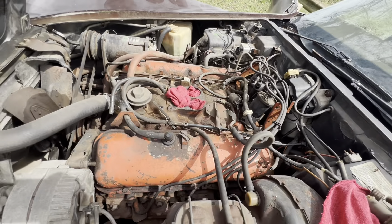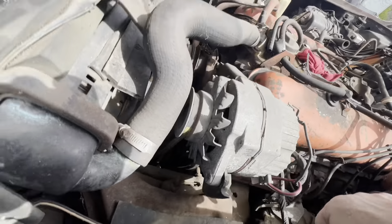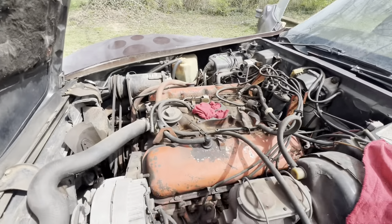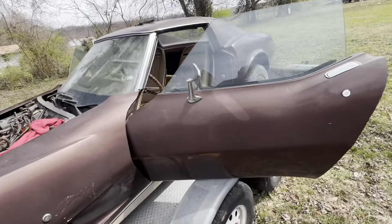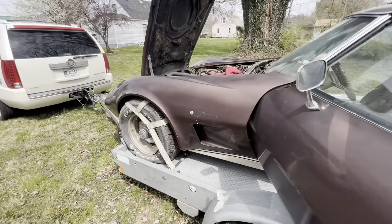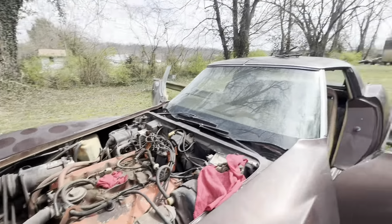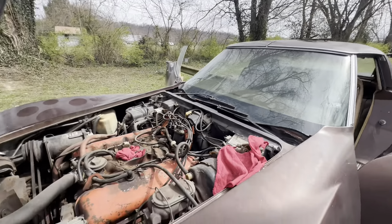It's got power brakes, power steering, and it's also got AC, so it's a pretty well-optioned car — power windows, tilt wheel. Whoever ordered it ordered it with all the options. Obviously not a roadster, but it does have the T-tops.